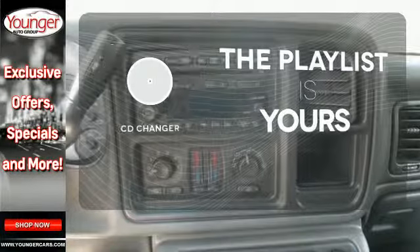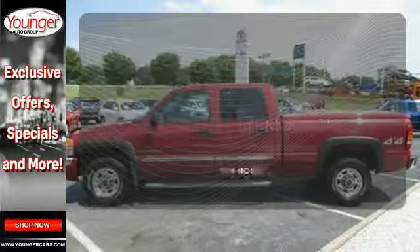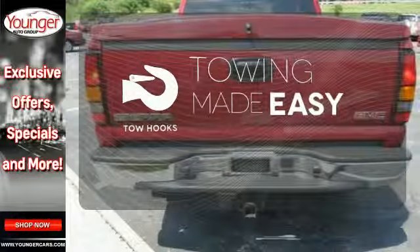Stop fumbling for the right album — you have a CD changer. The climate control lets you set the temperature exactly where you want it. Tow hooks provide convenient pulling power.